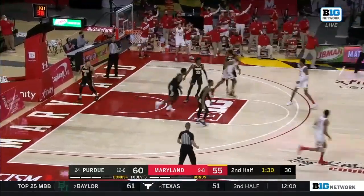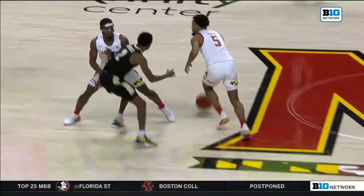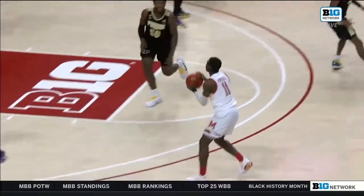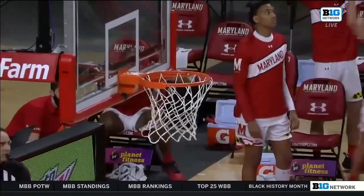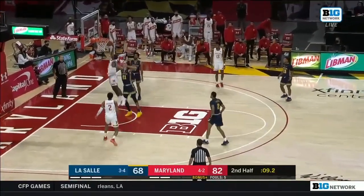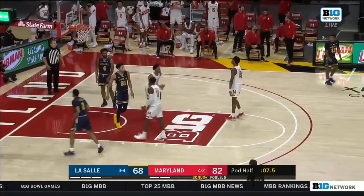Morsell hits the three. Good screen by Morsell — exactly what Mark Turgeon wanted to do, create the mismatch. He got too far away, not even a hand up. And that's a big take on the Boilermakers here in the Big Ten Network, as the Terps are about to close out their non-conference schedule — six games, five wins.